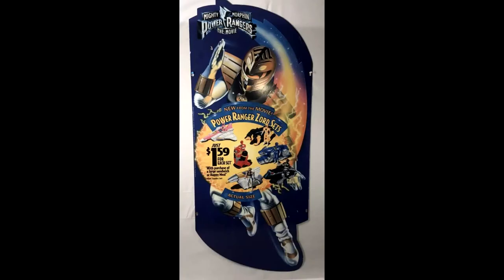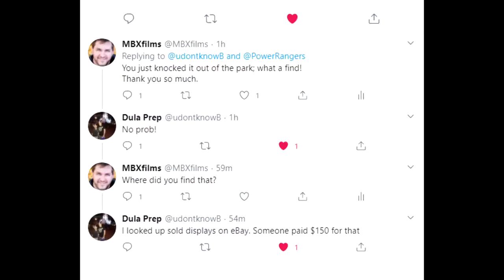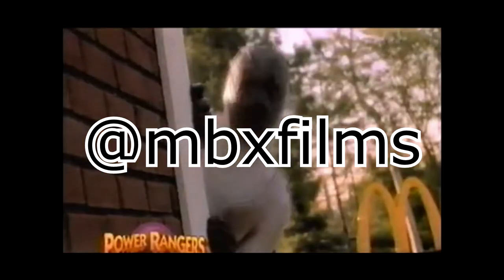The price was just $1.59 for a set with purchase of a large or a Happy Meal. I asked how he found it — he checked old eBay auctions of old McDonald's signs, and somebody paid $150 for this sign. Yikes! But thankfully the information was on there. Thanks to him — follow him. And you can follow me at MBX Films on Twitter.